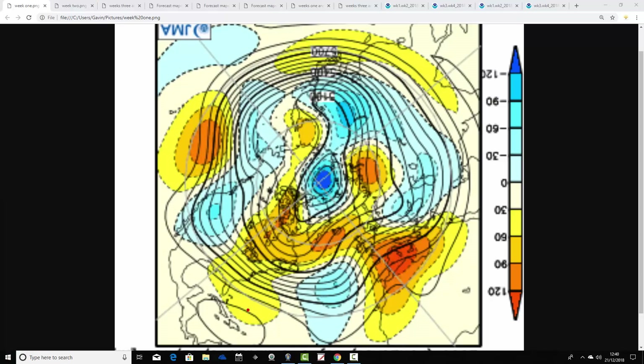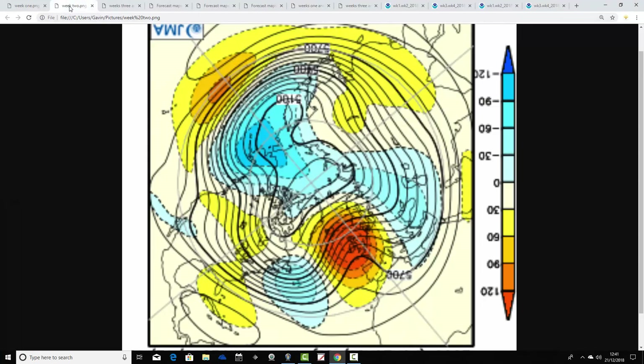It means we're basically under an area of high pressure, so a lot of quiet weather coming up over Christmas — and relatively mild too. This is not in a position to produce anything particularly cold, other than inversion-type cold. If high pressure is centrally located we might get frost and fog, but otherwise this is generally quite a mild air mass being brought up from southern parts of the Atlantic and from southern Europe.